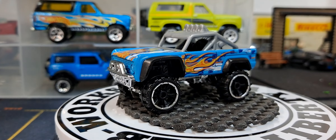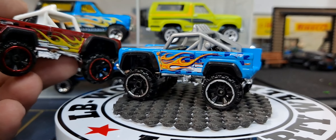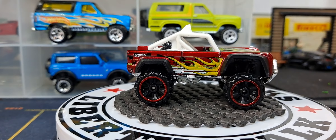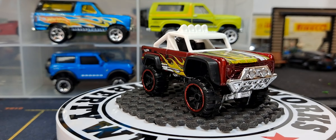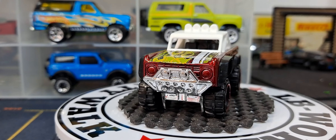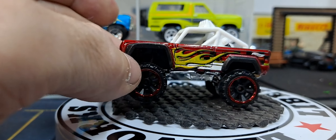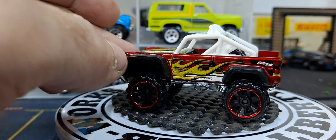The next variation is a burgundy one with flames — pretty cool release. If you watch my videos and know me, you know I love my burgundy cars. I love when they do the burgundy paint with the big wheels and the red beadlocker on it. Looks really good.